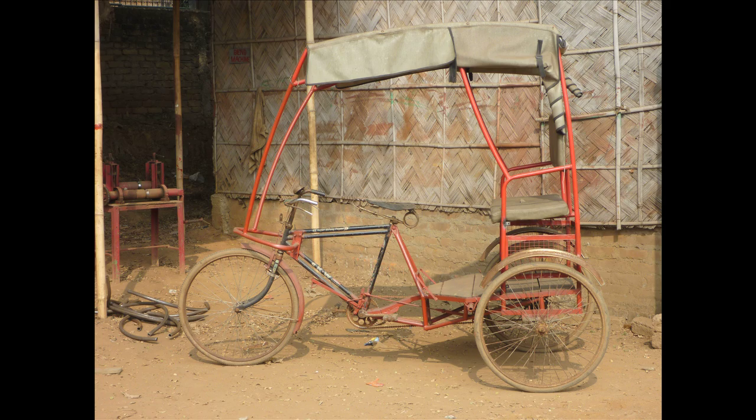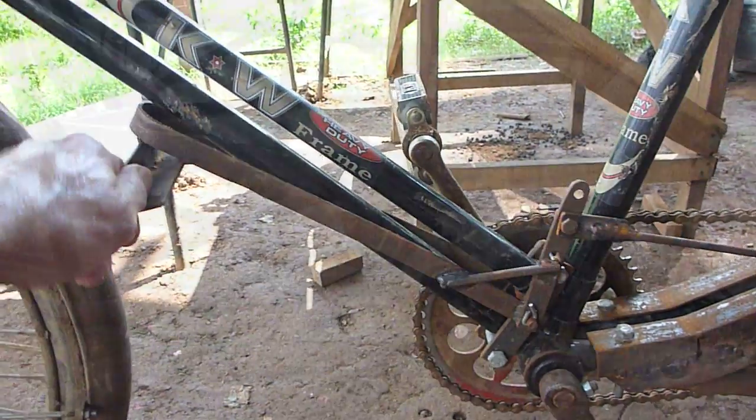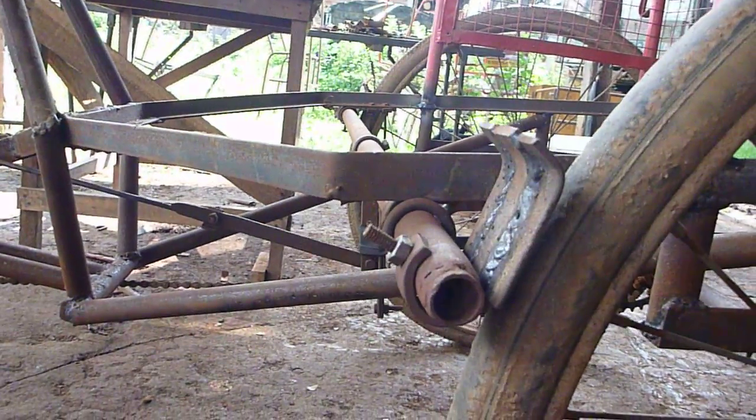We've designed a new rickshaw frame that weighs half as much as the previous model. The new frame also incorporates a foot-operated rear brake, which allows the rickshaw to stop much more quickly than the hand brake on the current rickshaw.